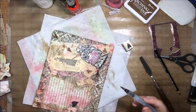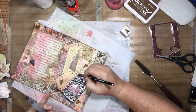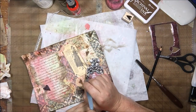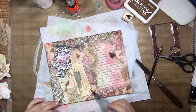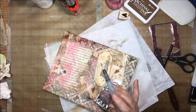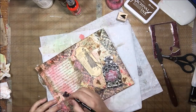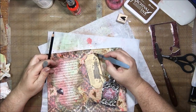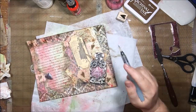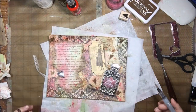To finish up the page and make everything more cohesive, I'm adding some Stabilo All pencil and blending it out with a water brush around the stuck-on pieces like the potion bottle and the ephemera tag. This helps the page look more cohesive by making it appear as though those elements are blended into the page, but it also highlights them and catches the eye. It's a good technique when sticking things on in a collage manner.